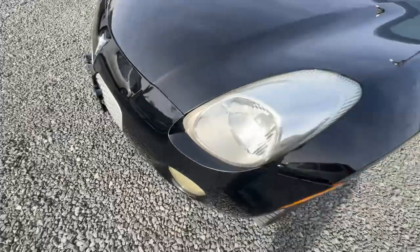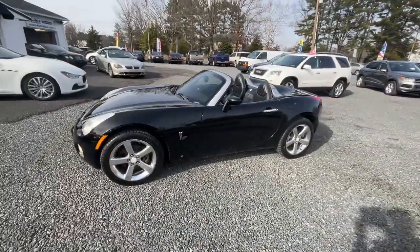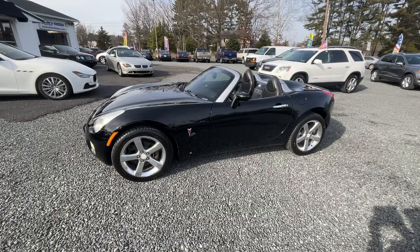A little blemish there on the bumper — looks like that bumper's been repainted. Could have been done for stone chips. But overall, really nice car.